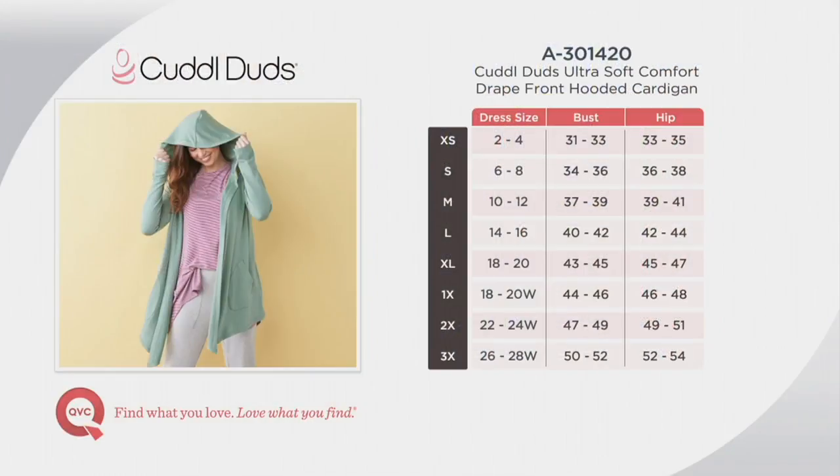I've got an extra small on, and be reminded that Cuddle Duds sizing is different than QVC sizing. To find your size, all you're going to do is look at your bust and hip measurements, or use your bust or dress size, extra small through 3X. Go to the left and it's easy breezy.